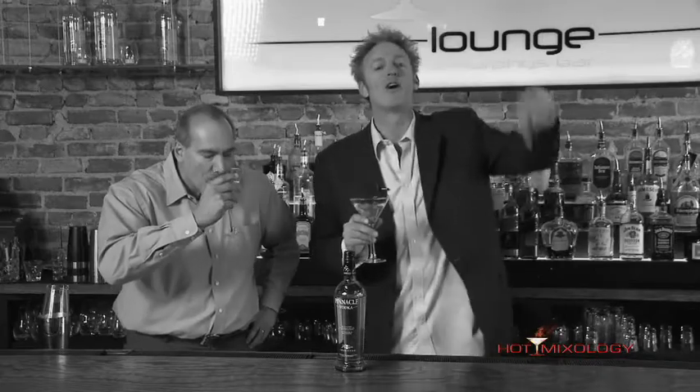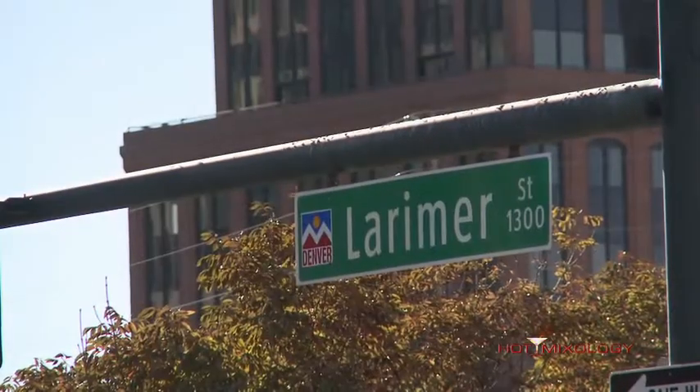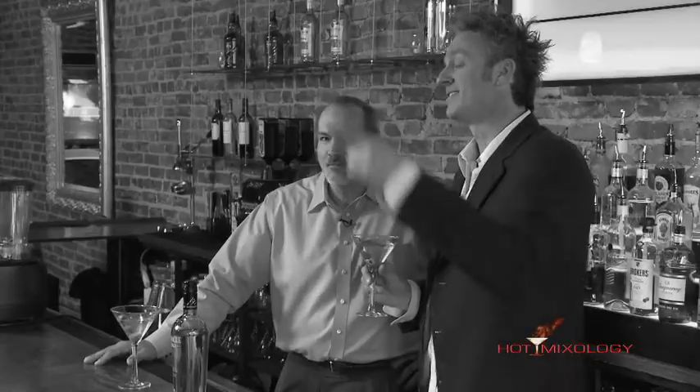Great job on that — there's an art to mixing a dirty martini. Every great cocktail starts with great glassware first of all, with Cardinal Glassware, the glassware of Hot Mixology, and then with the great products we pour, and Pinnacle does it right. Hot Mixology is on right now. We're at the Hot Mixology Lounge in downtown Denver, 20th and Larimer. Come down and see us, or watch us every week. Hot Mixology and the bar is open. Salud, everybody.